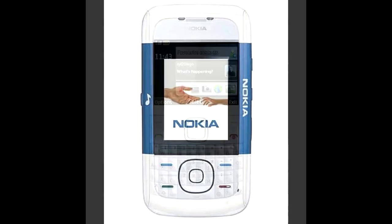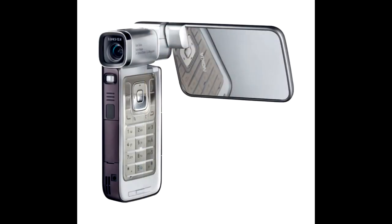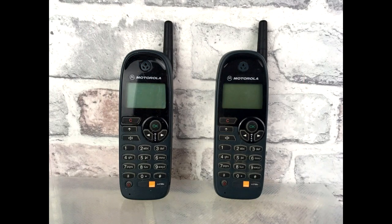So these were the eight unique handsets where technology evolved. The phone you're watching this video on has all these features, except the shape and design. If you liked this video, please like, comment, and subscribe to my channel. Stay home, stay safe — I will meet you in my next video.